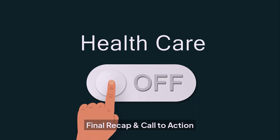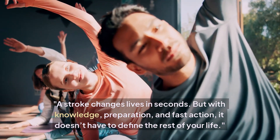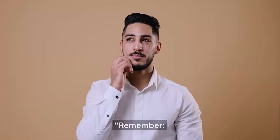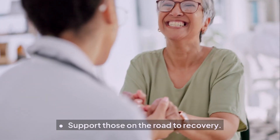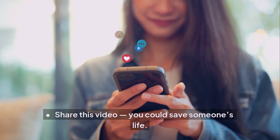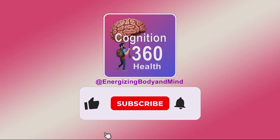A stroke changes lives in seconds, but with knowledge, preparation, and fast action, it doesn't have to define the rest of your life. Remember: know the signs, act fast, take control of your health and lifestyle, and support those on the road to recovery. Share this video — you could save someone's life. Your brain is your most valuable asset: protect it, nourish it, honor it. Please consider subscribing for more content like this.